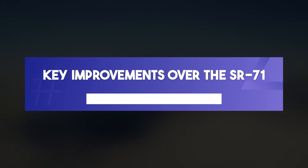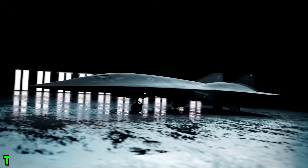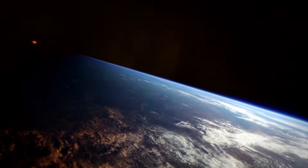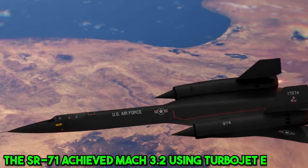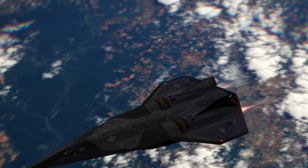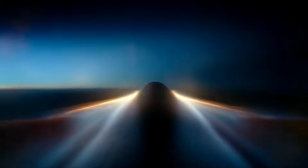The SR-71 Blackbird was an engineering marvel, but the SR-72 takes everything it did to the next level. First, in speed and propulsion: the SR-71 achieved Mach 3.2 using turbojet engines, but the SR-72 employs a cutting-edge dual-mode ramjet/scramjet engine. This hybrid system transitions seamlessly between jet propulsion for subsonic speeds and scramjet propulsion for hypersonic travel, allowing the SR-72 to cruise at Mach 6 and making it nearly impossible to intercept.